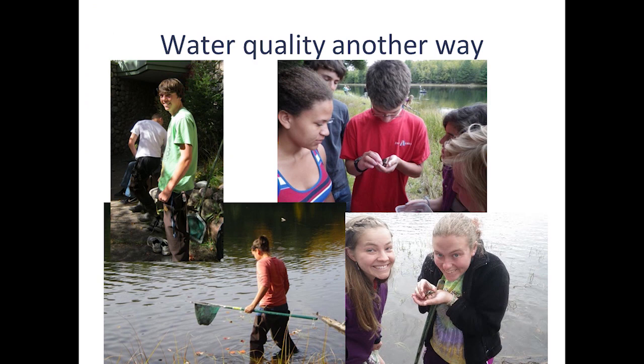You can also assess water quality another way — by looking at macro invertebrates present in the ecosystem. You take a net out, muck around at the edges of the lake, and see what kind of critters you can find. That can give you an indication based on what species you find and their relative abundance, which also tells you something about the water quality of a system. We can take information and expand on it in many ways, both indoors and outdoors.